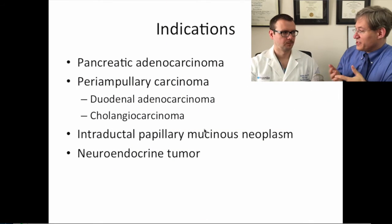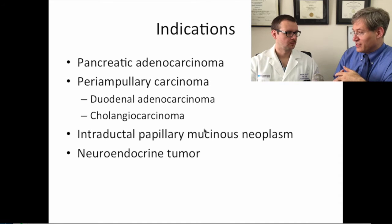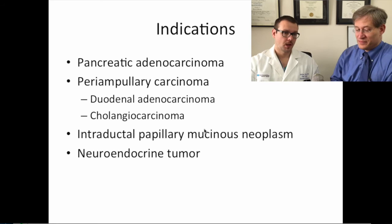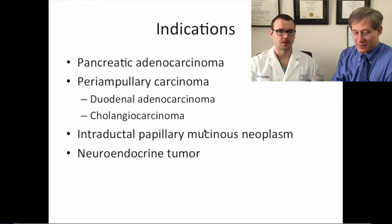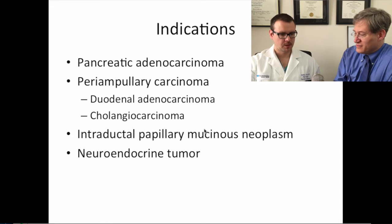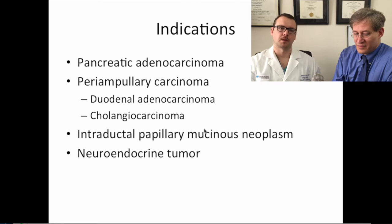The indications for needing a Whipple procedure go beyond just pancreatic adenocarcinoma, which is a very common one. Some other indications include periampullary cancers — duodenal adenocarcinomas and cholangiocarcinomas — as well as intraductal papillary mucinous neoplasms of the pancreas, and neuroendocrine tumors located in the head of the pancreas. These different pathologies will all undergo the same Whipple procedure.